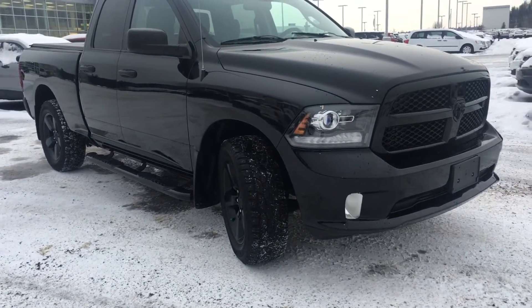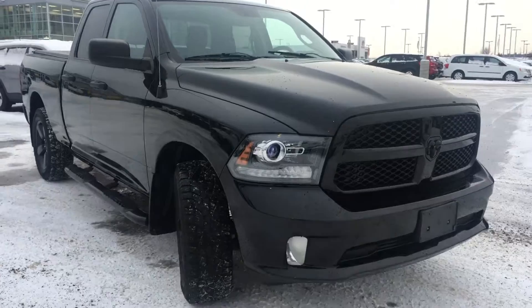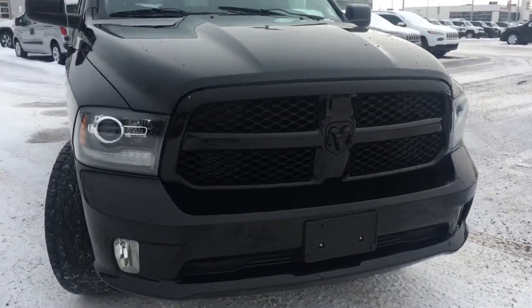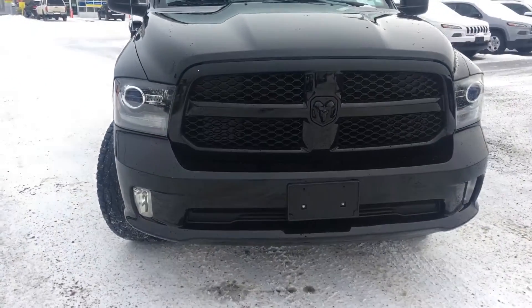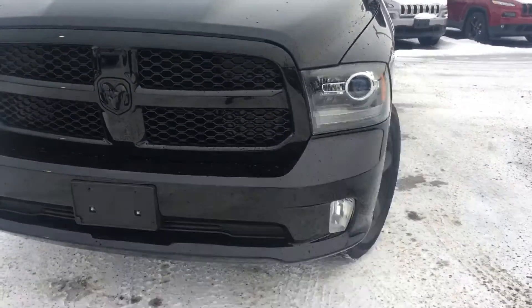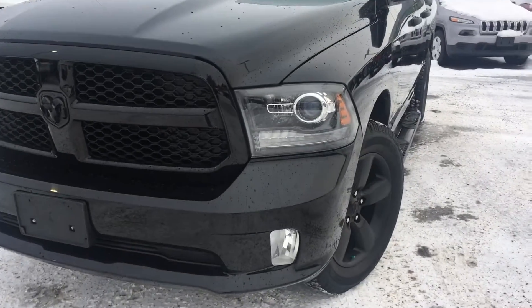Under the hood we have the 3.6 liter V6 paired with an eight-speed automatic transmission, making for a very smooth yet powerful and fuel-efficient ride. That's all hiding right behind this gorgeous blacked out grille insert and bumper. We also have your blacked out HID daytime running lights.